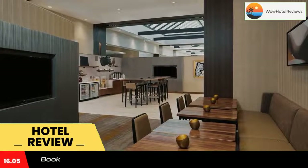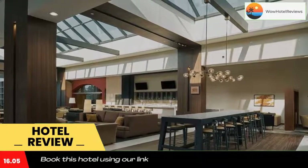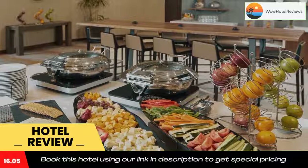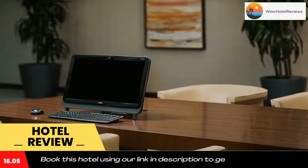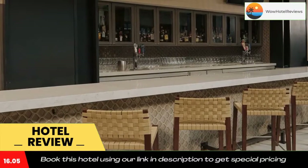Durham Marriott Convention Center features rooms with modern decor, an on-site restaurant, and a fitness center. Laundry and dry cleaning facilities are available. Duke University is 15 miles away. All air-conditioned rooms have contemporary bedding such as custom duvets and down comforters. Each room includes cable TV with pay-per-view channels, a desk, seating area, and coffee maker.